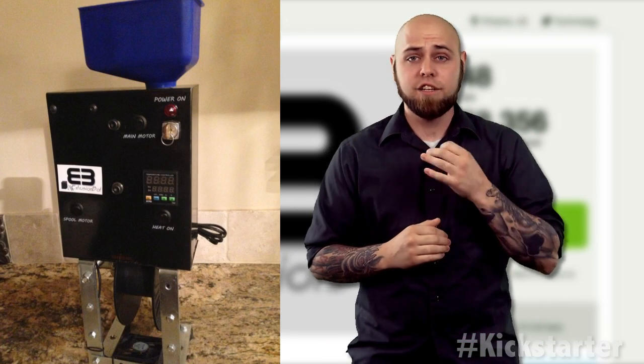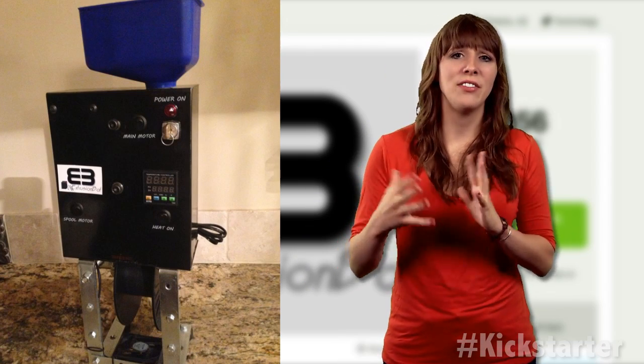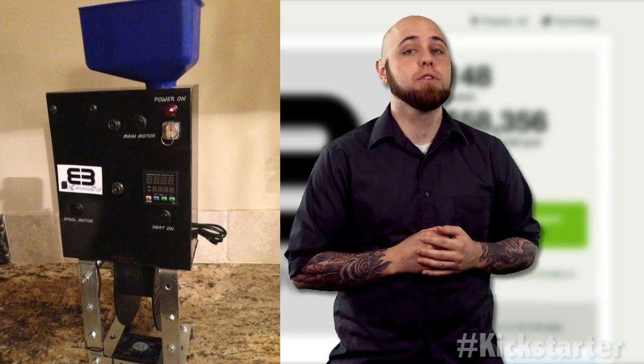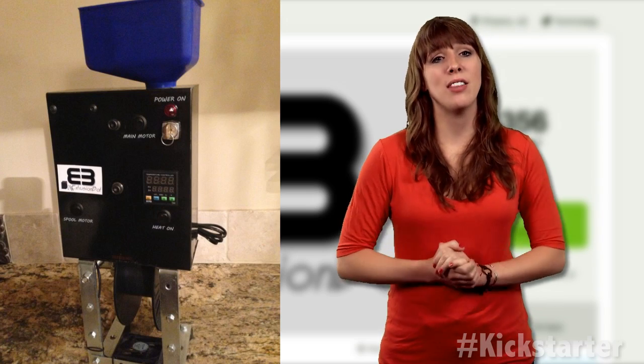ExtrusionBot has already blown past its initial goal of $10,000 — by like tens of thousands of dollars. But there are still opportunities to get your hands on this filament producer, and soon. With six days yet to go, the team wants to start shipping kits by the end of the month.